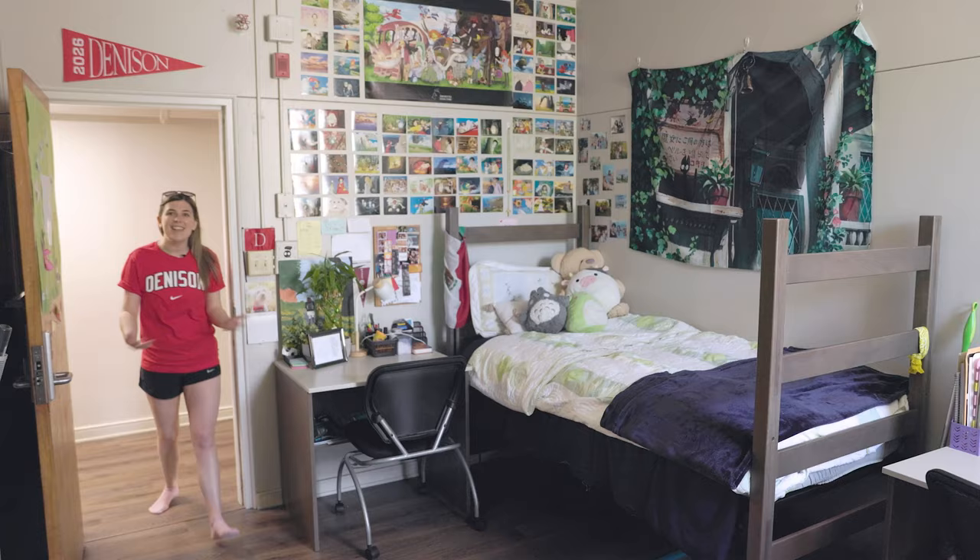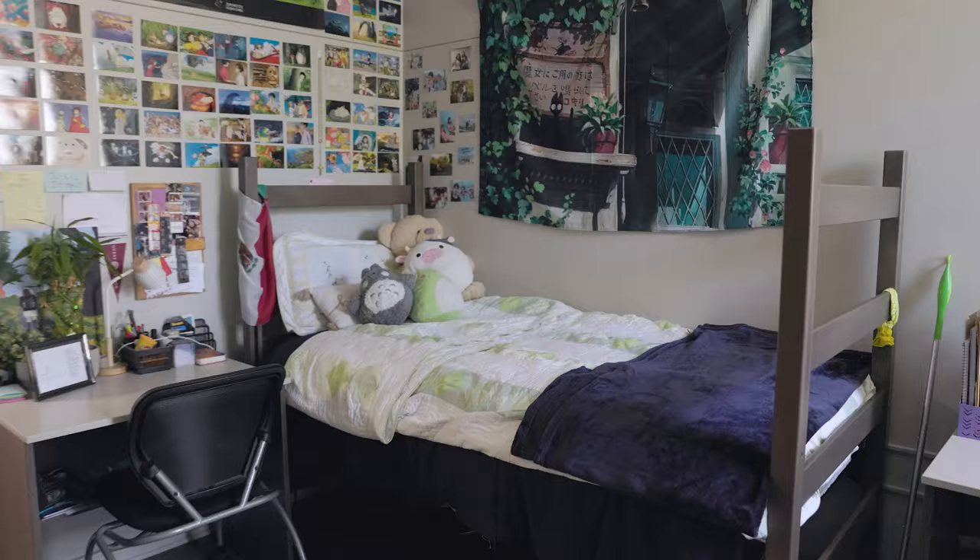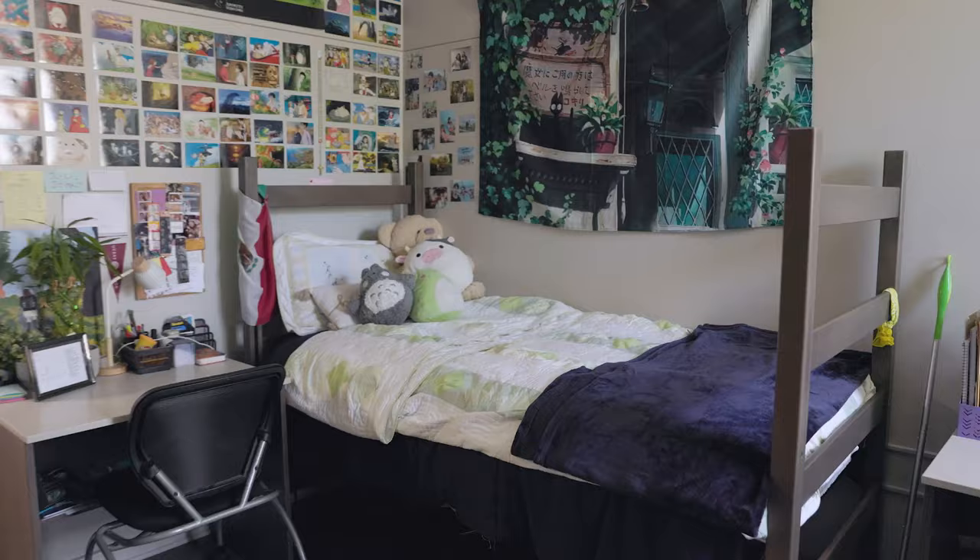Next up, Shorney Hall — another first-year residential hall. This is a standard double. Most first-years at Denison will live in a double, but there are also some singles and a few triples too.